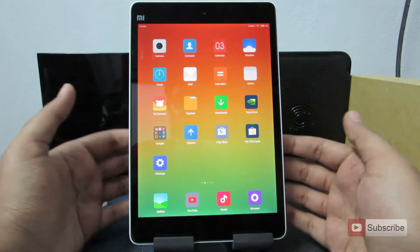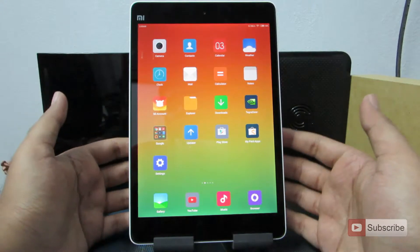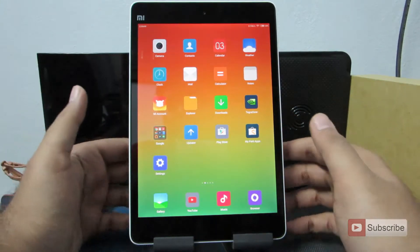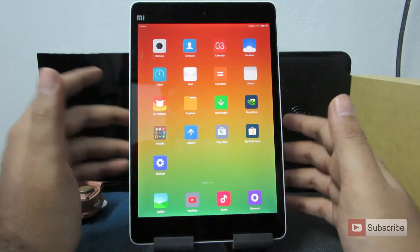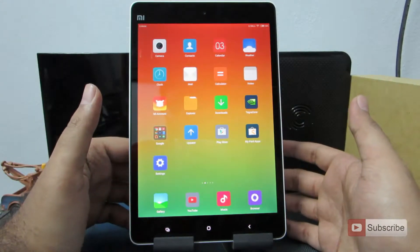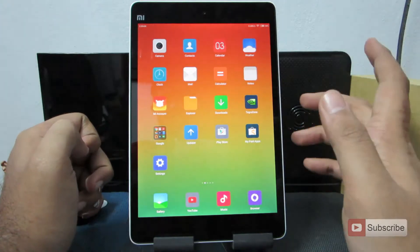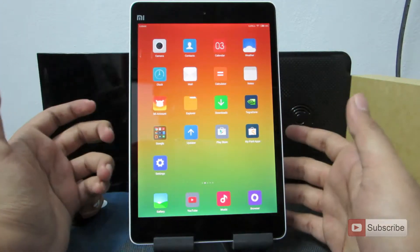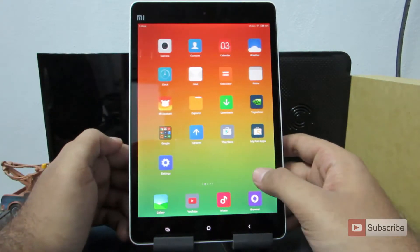What the dual-board basically means is that it is pretty hard to brick this device. Even if you mess something up with system one, you have system two as a backup. If for some reason you break it, you can simply unbreak it by booting into the second system. I have seen this feature earlier in the Mi3, and not in the Redmi 1S or Redmi Note, so it's great to see it here again.